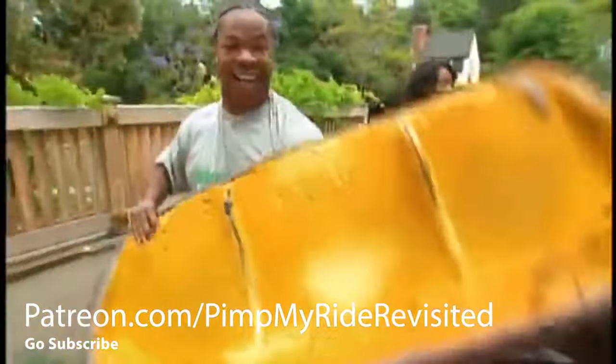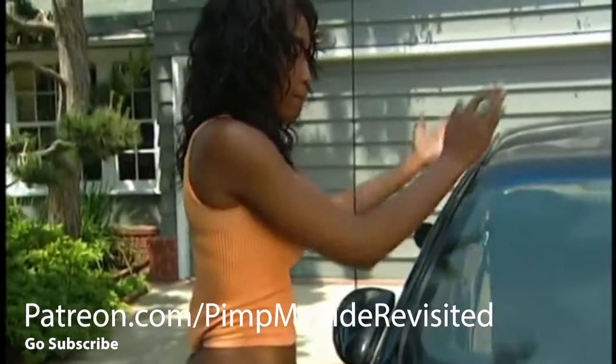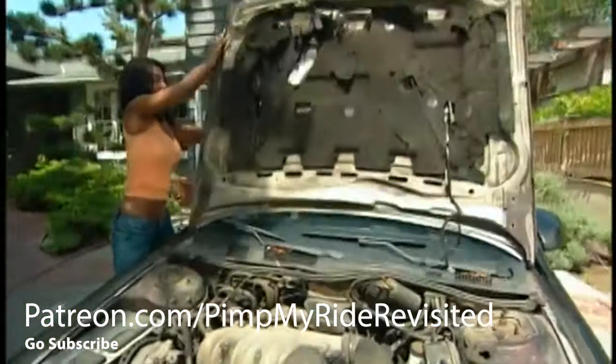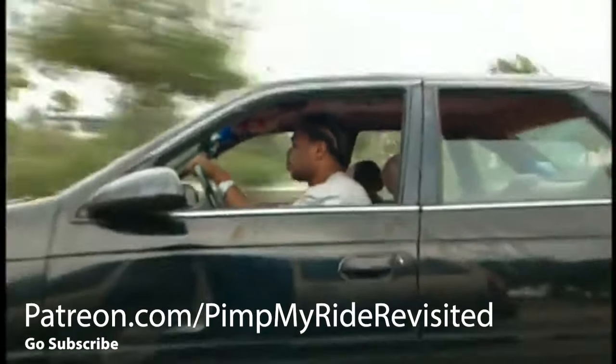There were scratches and dents all over the car's body and you could even pull the backseat out of the car. Both corners of the hood were bent, which happened when she was driving to school and her whole hood flew up and bent. There were some fluids on the driver's side door.